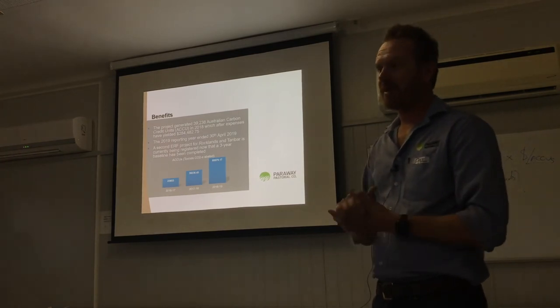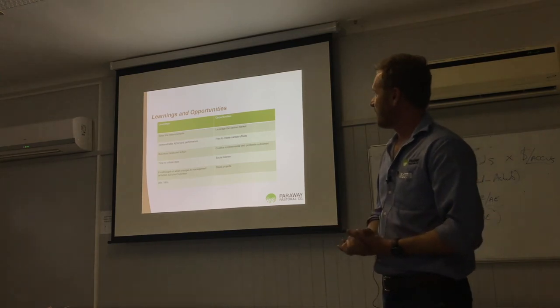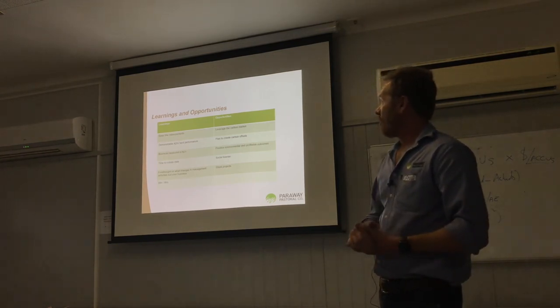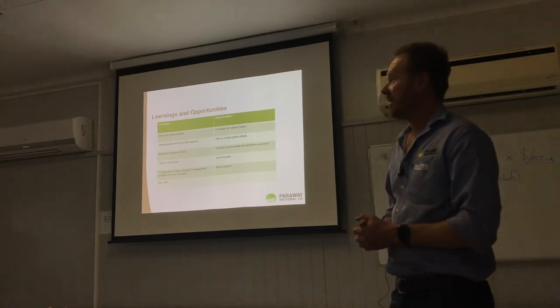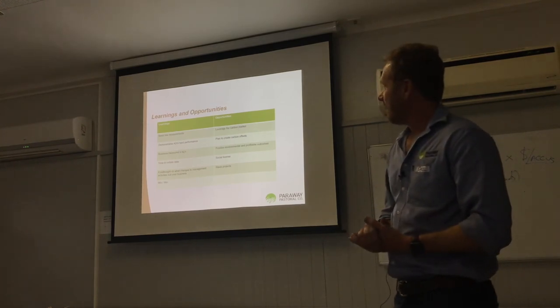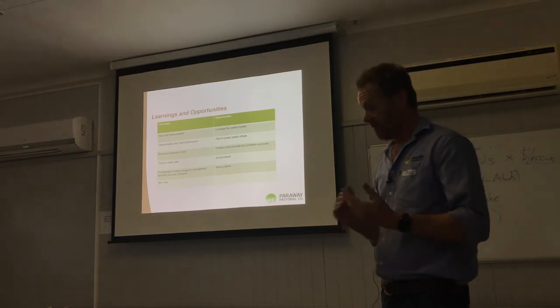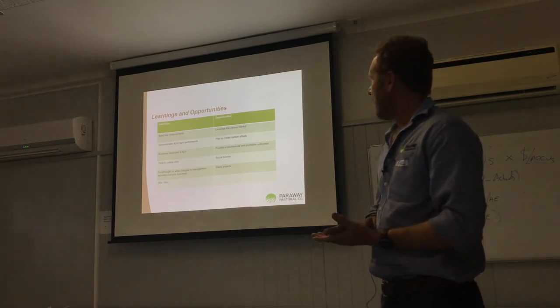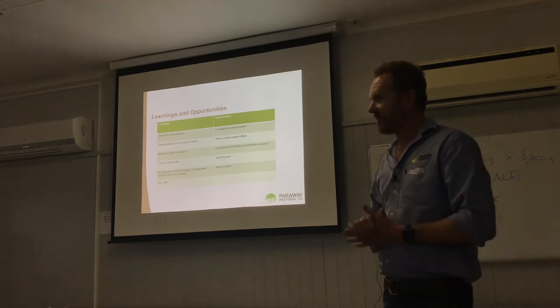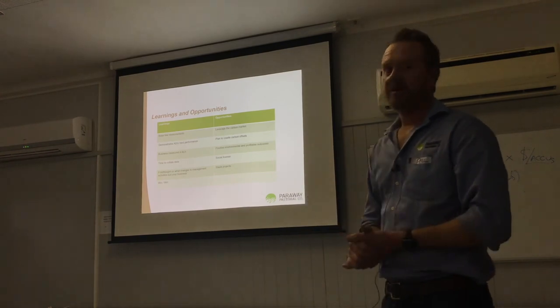The learnings are that you need baseline measurements and you need to have data. You need to be able to demonstrate your herd performance and the improvements of herd performance. Measuring your business in kilos rather than dollars is how the project works and how the credits are generated. It does require a bit of time to get the data together, but it allows you to think about your business from a production point of view, with a little bit of extra income coming on the side.